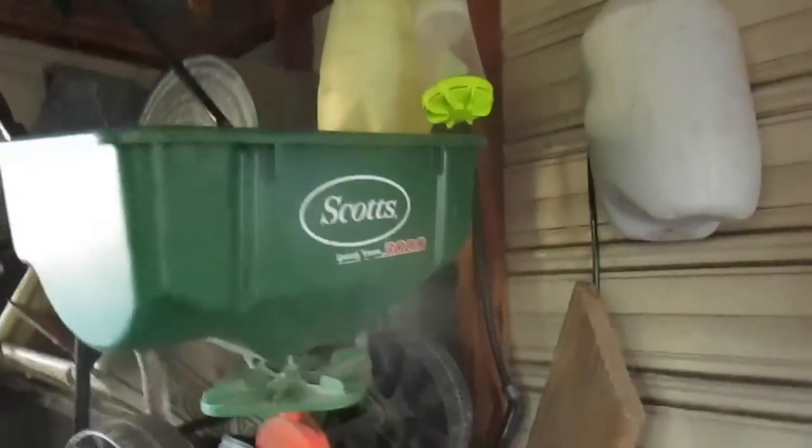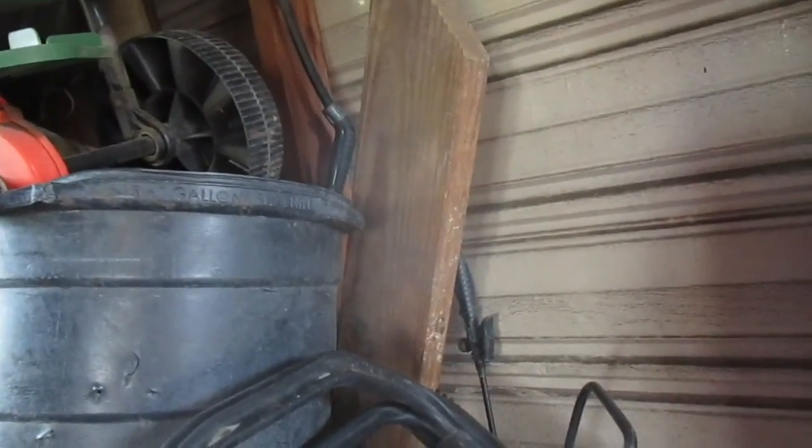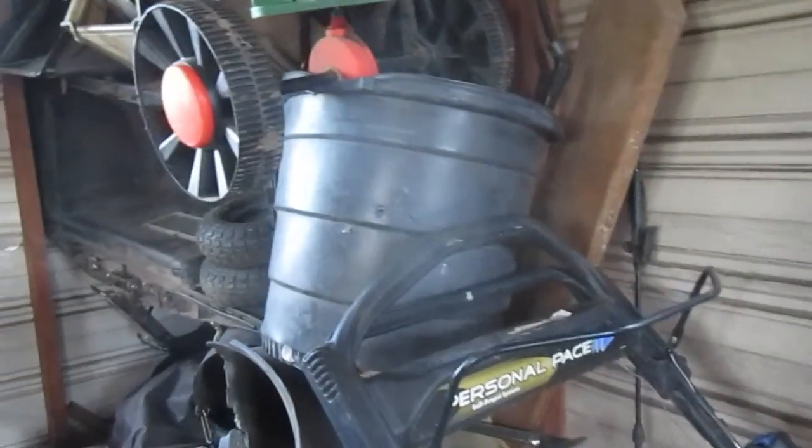Yeah, Scotts Speedy Green 3000. This thing is pretty good. I've had to rebuild the top part a couple of times. Down here at the door I've got to fix it because you'll have it set to how much you want coming out, and then all of a sudden in the middle of the yard it'll just come completely out. So we've got to buy another one of these — it's a pretty good fertilizer spreader. You can obviously see what that fertilizer does to it.